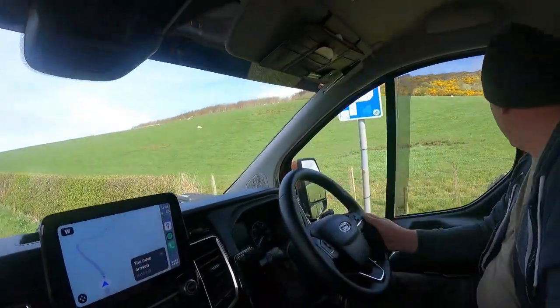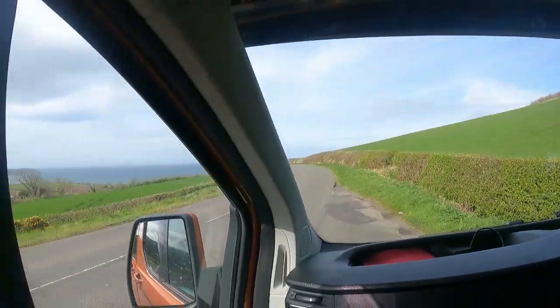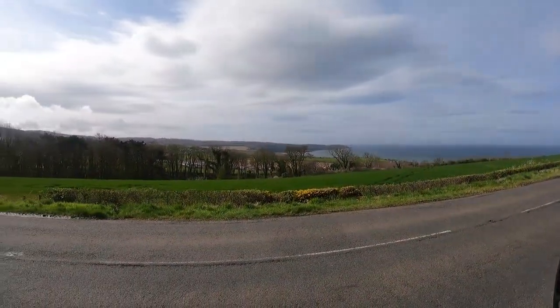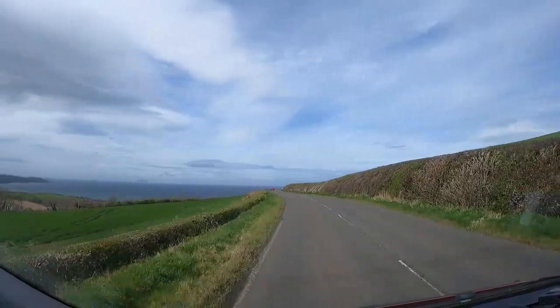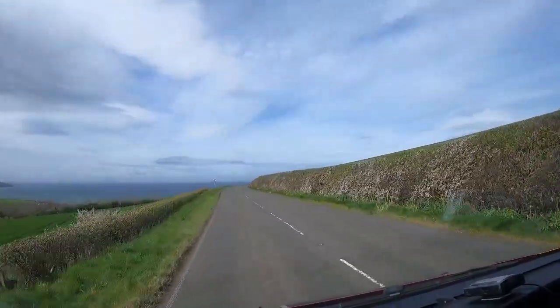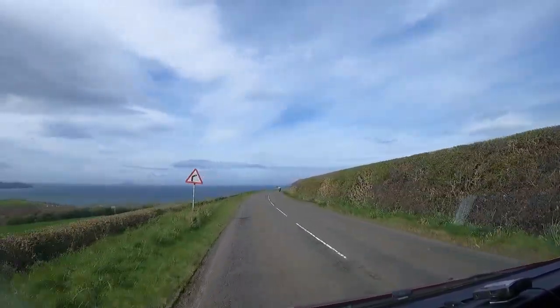We'll stop here for a wee minute because there's the plaque and stuff like that. So we'll go in and we'll see a wee bit of video on, and then we'll go and test the theory and see what's happening. Right. So this is us at the top. We have Electric Brae. So we'll see if it works.